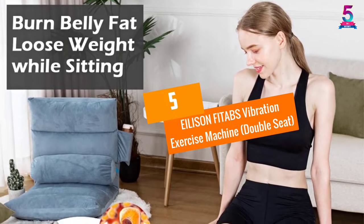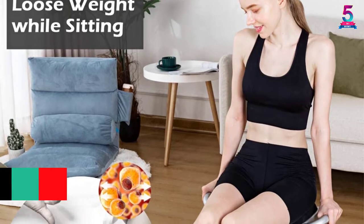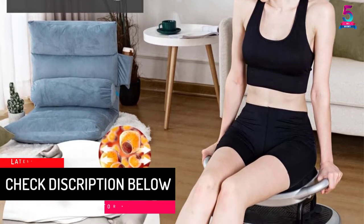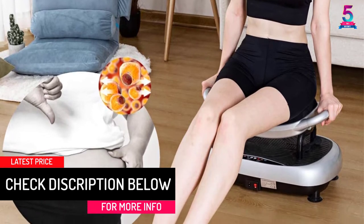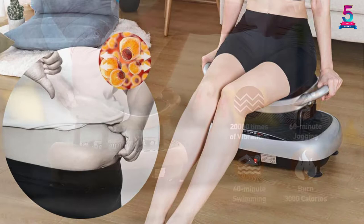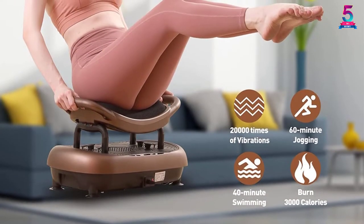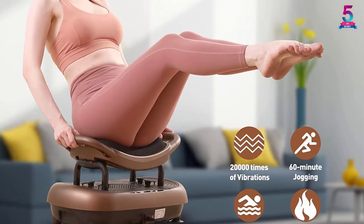At number 5, the EILISONFIT ABS Vibration Exercise Machine with Double Seat. What makes this product unique is that it comes with a vibrating seat. You can use the seat to sit or stand, which helps you to burn fat and lose weight faster. When seated on the vibration seat, you will easily exercise the neck, back, waist,